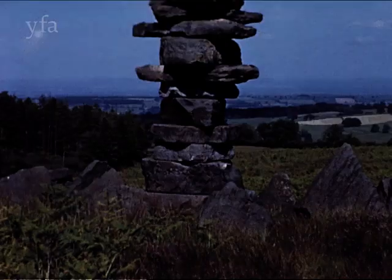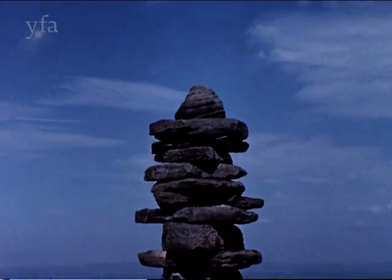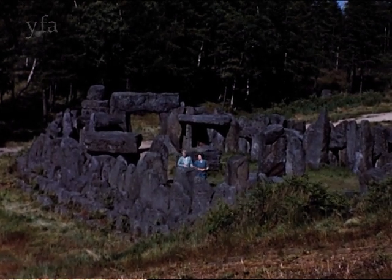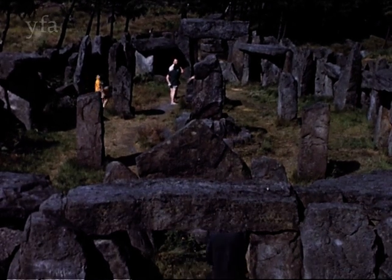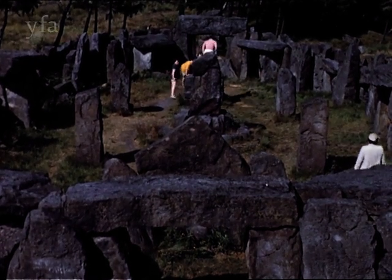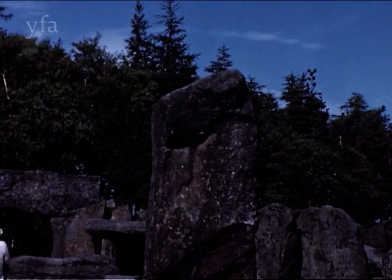Also in the Yorkshire Dales, on the moors above Masham, is another astonishing accumulation of stones, this time the work of man. This apparently ancient druid's temple is not quite what it seems, however. It dates only from the last century when, during an agricultural depression, the lord of the manor had to find occupation for his estate workers. He set them to fashioning huge stones and building this representation of a druid's temple. Although spurious, its setting is authentic and gives a good impression of how such a place might have appeared.